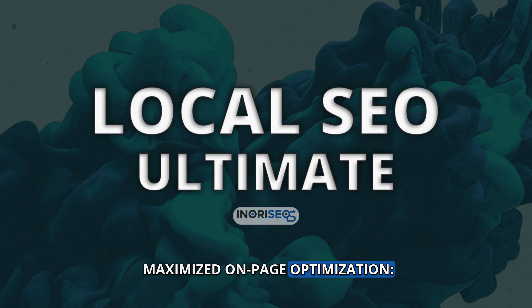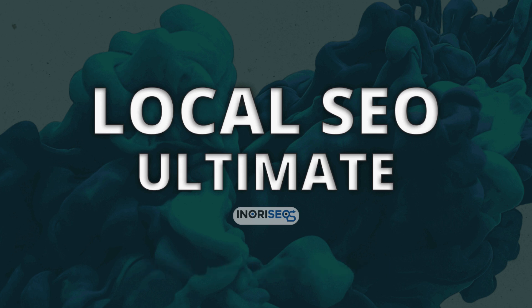Maximized On-Page Optimization: Allocate up to 60 hours to meticulously fix critical website issues regarding technical SEO and copywriting, including enhanced sitemap and robots.txt optimization. Broad Content Development: Develop or update 24 pages of premium SEO-optimized content, perfectly balancing user experience with your business goals.